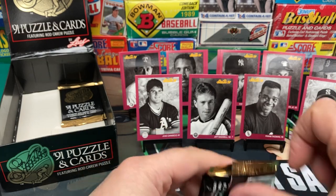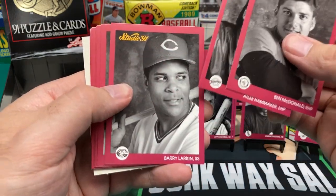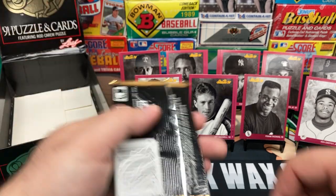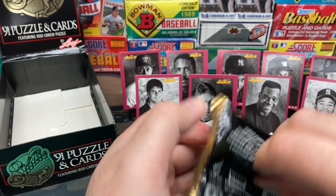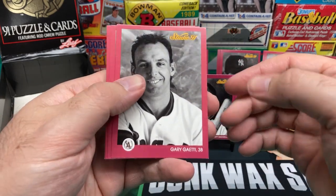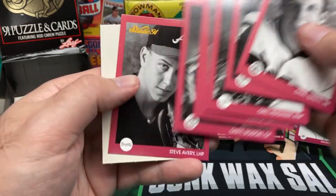Looks like we're down to our last two packs. Ben McDonald, Atlee Hammaker, Larkin, Roger McDowell, Juan Samuel, Ozzie Smith, Saberhagen, and Harold Reynolds. Last pack — see what we got here, other than me struggling over a pack again. Of course, the last one is going to be the hardest one. Guyetti, Roberto Kelly, Hibbard, Paul Ferry — senior portrait — Orel Hershiser, Benjamin again, another Oil Can Boyd, Roberto Alomar, Daryl Boston, and Steve Avery.